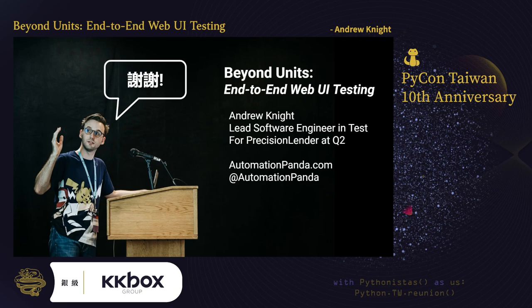So, this concludes my talk on web UI testing. Thank you very much for joining, and thank you especially to the organizers of PyCon Taiwan for inviting me to speak. Unfortunately, I'm unable to take live questions, but if you have any questions, feel free to contact me through my blog or through Twitter. Again, my name is Andy Knight and I'm the Automation Panda. I hope to see you all around the Python community, and I hope to revisit Taiwan again soon.